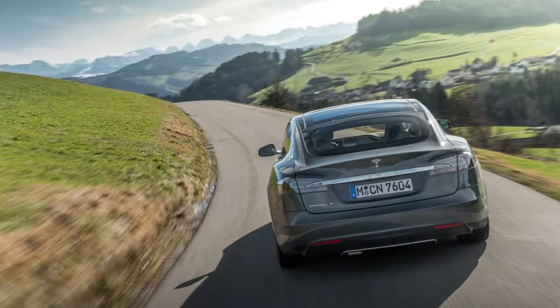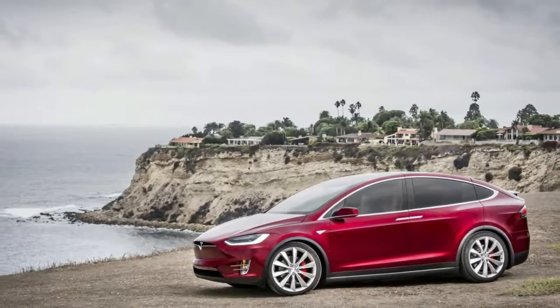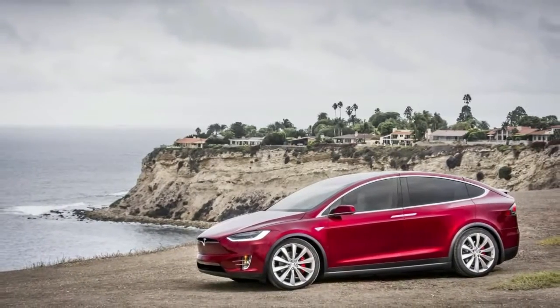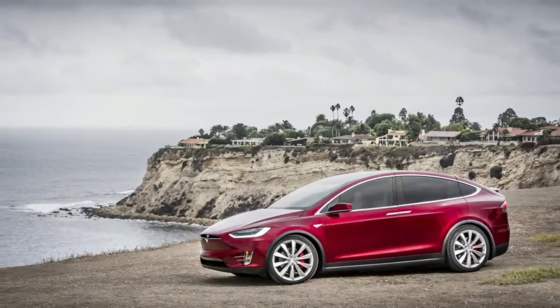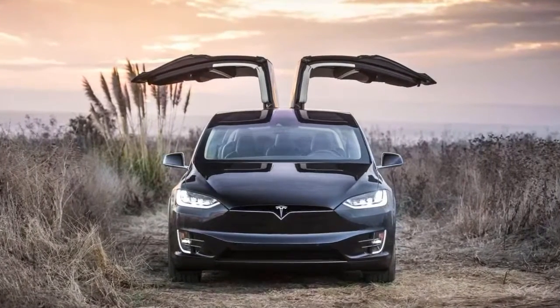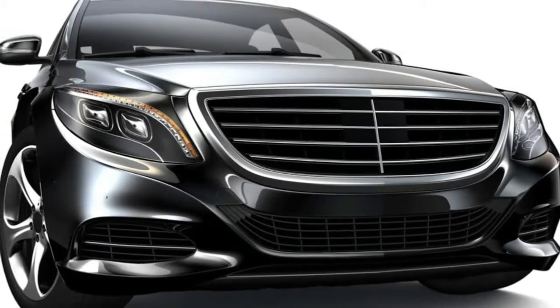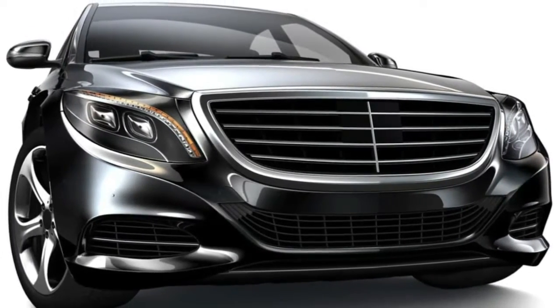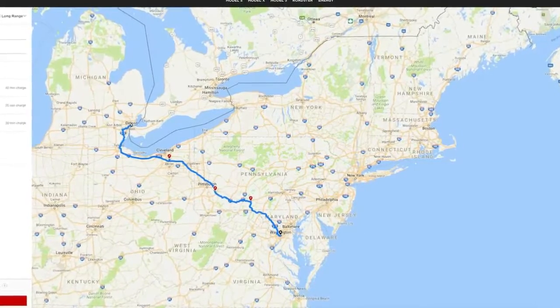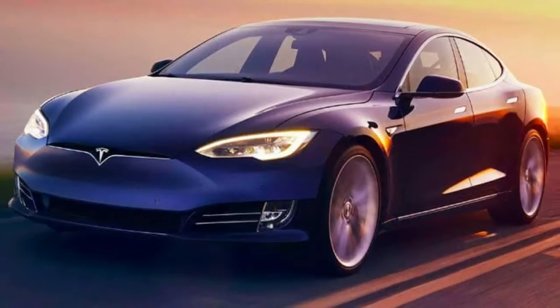Tesla introduces a Trip Planner to give potential customers a real look at ownership with the release of the Model 3. Tesla is finally expanding into a fully-fledged manufacturer that appeals to a significantly higher number of buyers. While the more affordable price tag of $35,000 before tax incentives is a major factor in drawing in customers, the automaker is trying out new things, including launching a Trip Planner on its website, as Fortune reports.